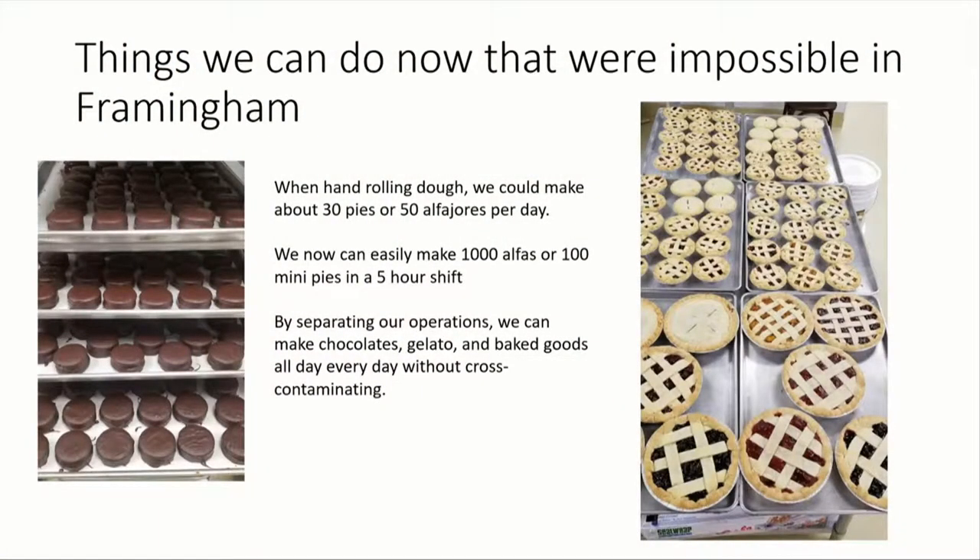It was definitely a sudden, unexpected $30,000 expense after we were all set up and thought everything was fine. Really we couldn't make more than 30 pies a week in Framingham, even the mini ones. And I didn't even start making the chocolate alfajores until we were in Ashland — we just did the plain ones.